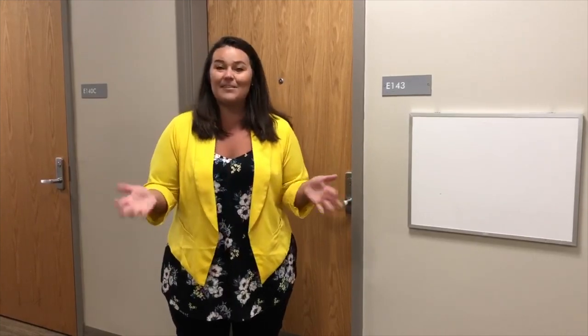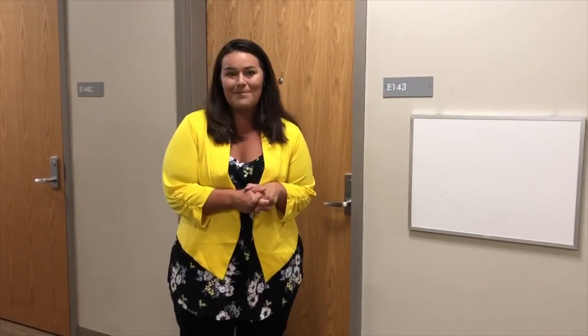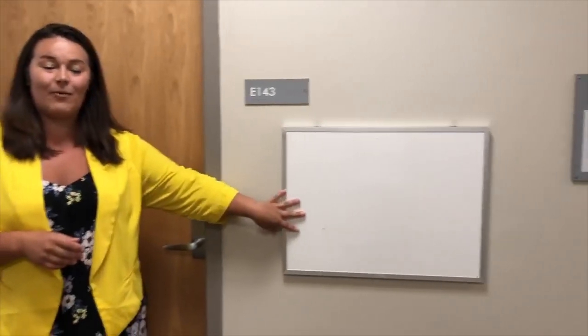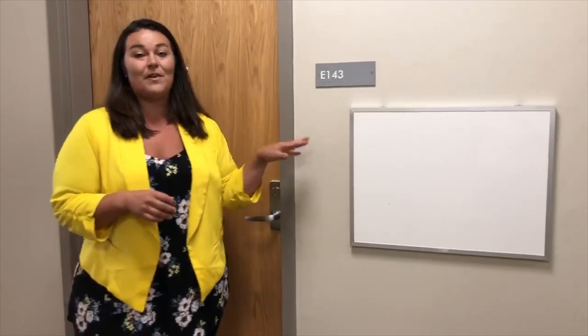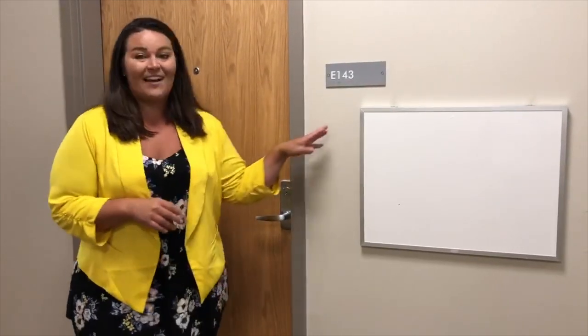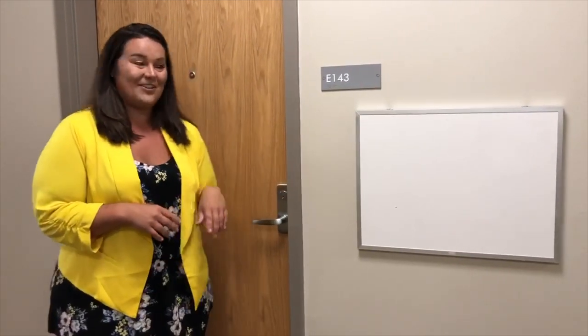But now is the most exciting part. I want to show you what a typical room looks like here in Gateway. What's really cool is you'll see you have a whiteboard outside of your room so a lot of people write notes or draw pictures. You'll also have some name tags on your door when you arrive.